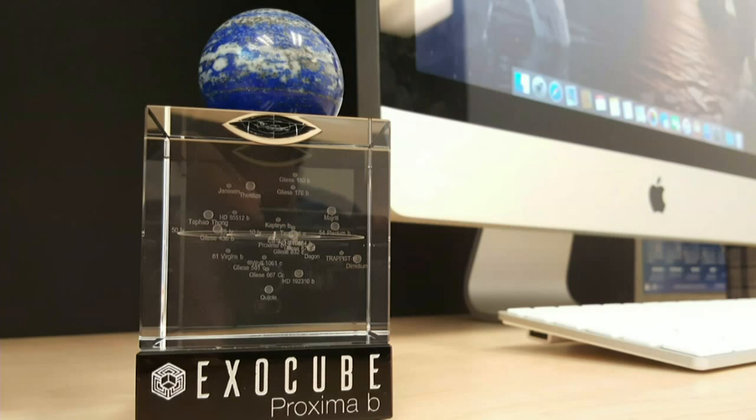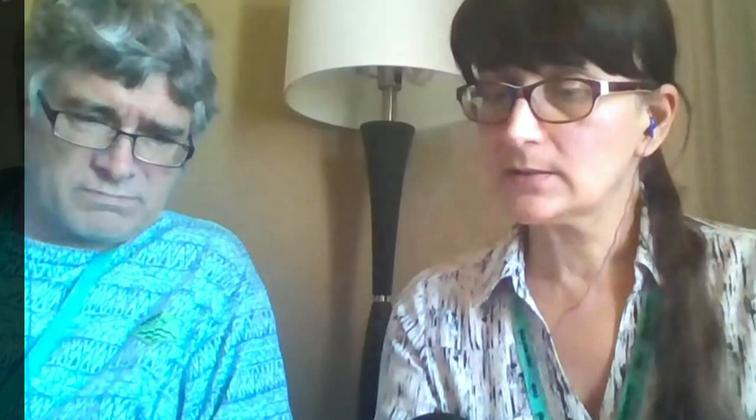The ExoCube with the mineral sphere costs $140 for early backers — only about 10 left at that price — then $150 after. There's also a version without the sphere for $110. They do spend money making them, so these are humble prices for the effort involved. You can also contribute in-kind with engineering, software, technical, management, or social skills by joining the group to promote the project.